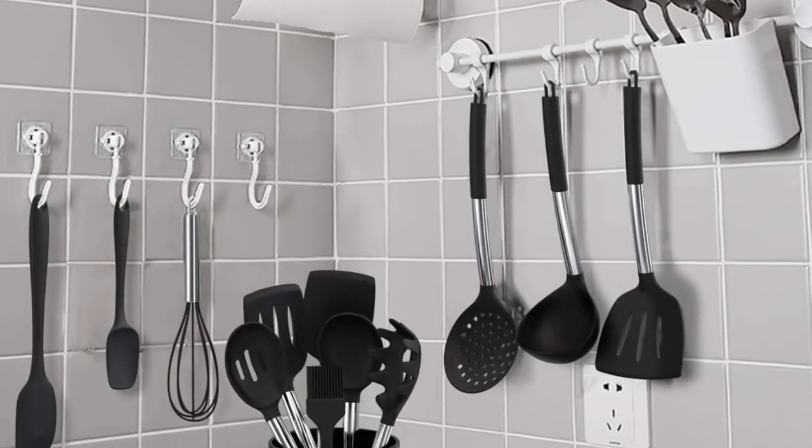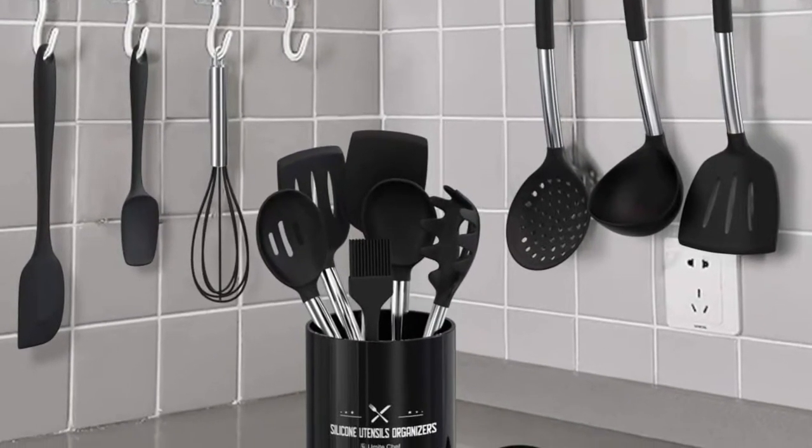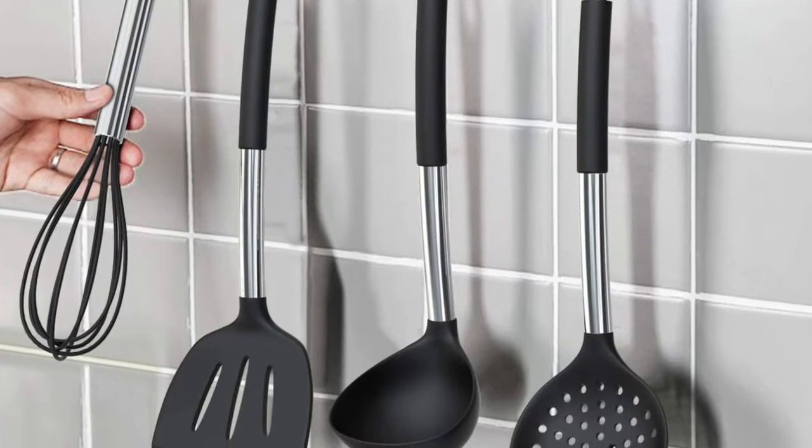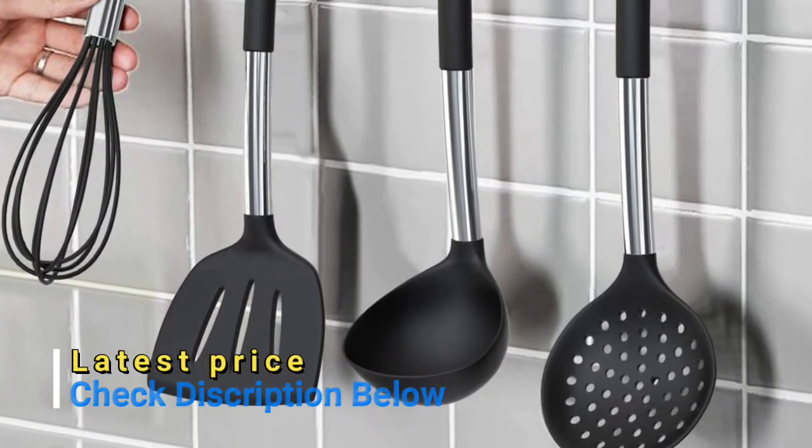Meets all kinds of kitchen needs. Silicone head combined with high-quality 18-8 stainless steel handle ensures daily use without breaking — designed not to bend, break, or rust. Features an anti-scalding silicone handle sleeve.